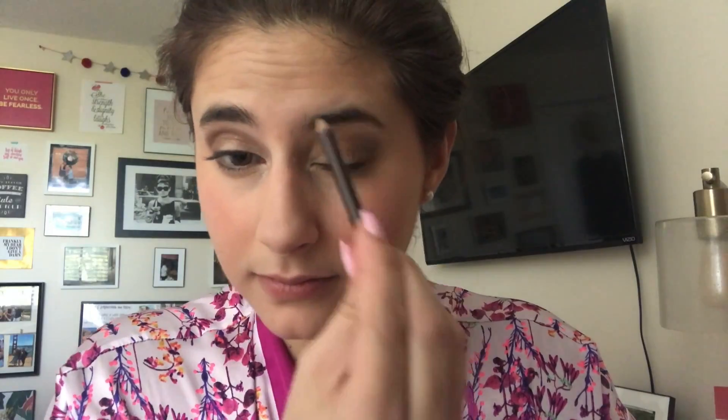Now we're gonna put our eyebrows — we're gonna fill in our eyebrows with our brow pencil, which is really easy. You kind of just trace over your brows, you honestly can't mess it up. Our eyebrow pencil is really creamy, so then you're gonna grab this spoolie brush and just kind of soften the look so they look really natural.